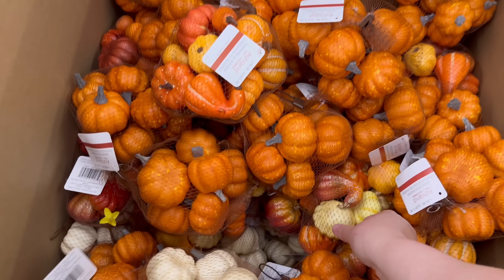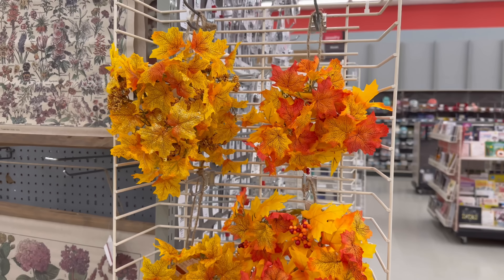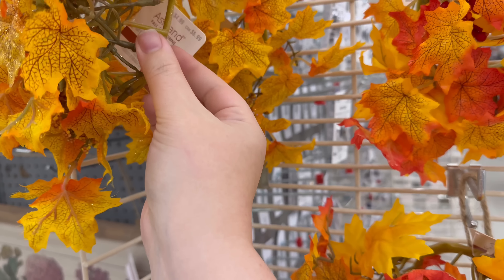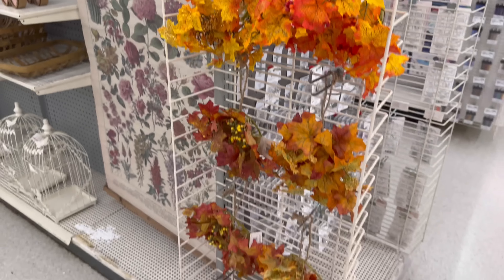We've also got some gourds, and some white ones — so cute and sparkly! These look like little wreaths, maybe like little candle rings. $4.99 mini wreath — you could use them to put around a candle too.